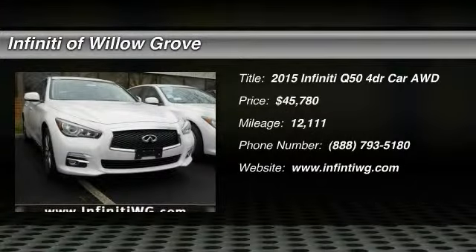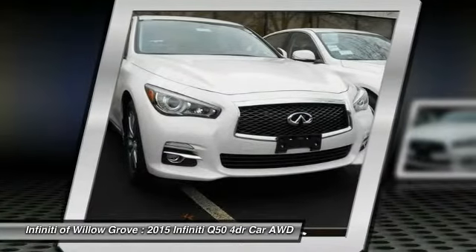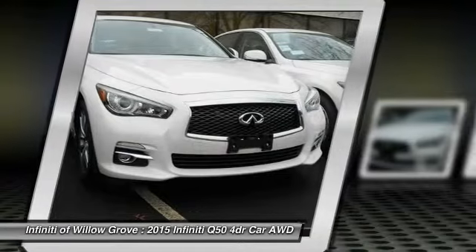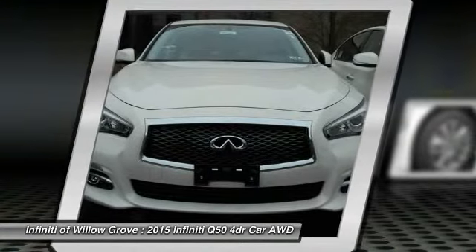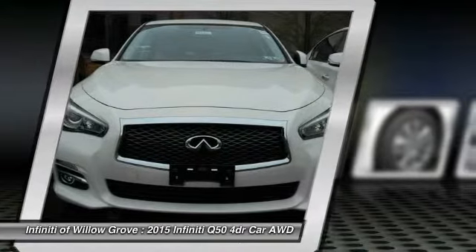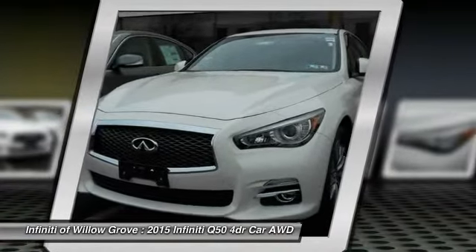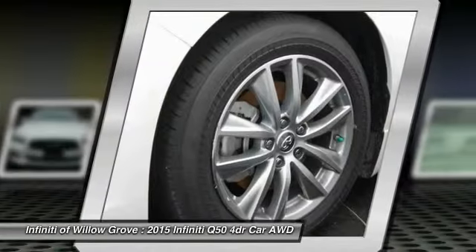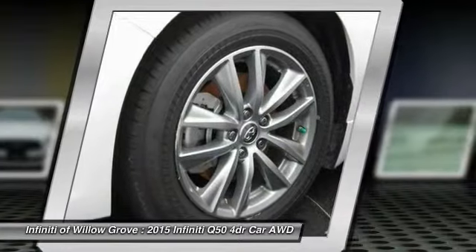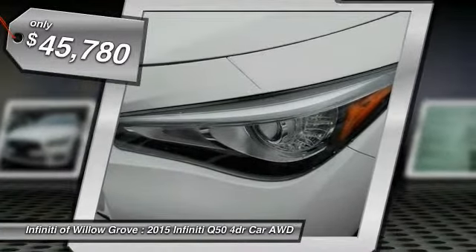The 2015 Infiniti Q50 has elevated design expression by breaking all the design rules. Along with the signature appearance, it also comes with power. The breathtaking performance of Infiniti's Q50 engine leaves nothing to be desired. The engine block is crafted out of aluminum alloy to help reduce weight and increase responsiveness, giving you incredible power and a truly thrilling drive, and is priced below $50,000.